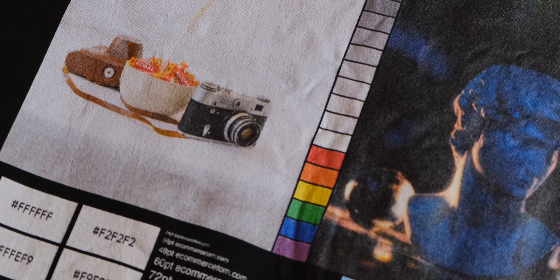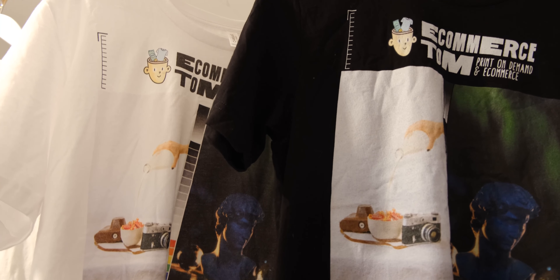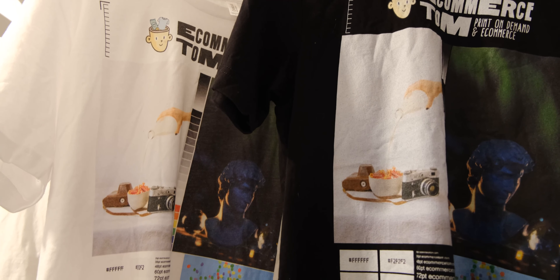After every review, I like to give the shirts a wash just to see how the print holds up, and I am happy to say that the prints look exactly the same as they went in. Obviously this is only one wash, but I will continue washing these shirts and report back in the future.